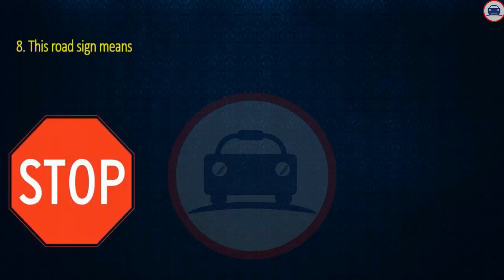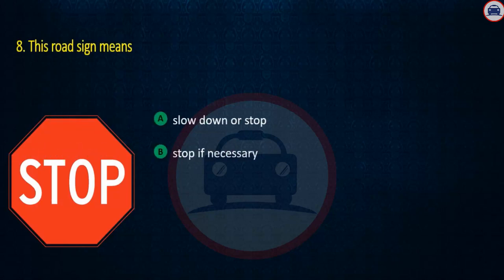Question 8. This road sign means: Slow down or stop, Stop if necessary, or You must come to a complete stop. Answer: You must come to a complete stop.